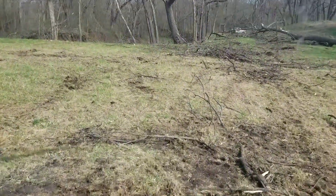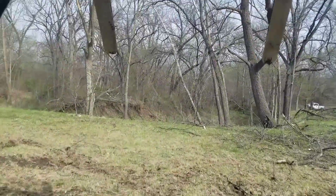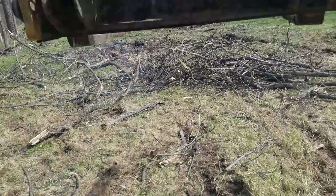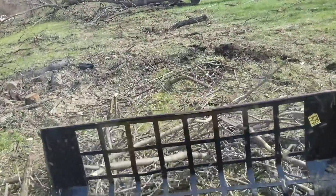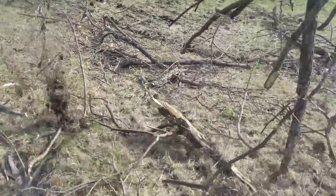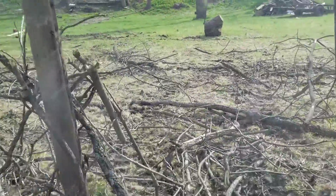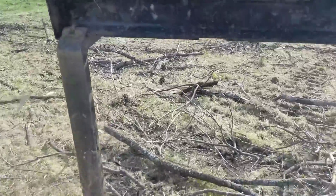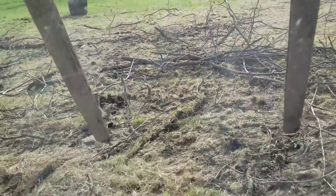This small stuff here without the grapple, it's hard to get it cleaned up. I'm trying to fork this stuff here real quick. Of course, you can see it's nearly impossible because it just falls off the forks. Sometimes you can get it if the branches are laying in there right.